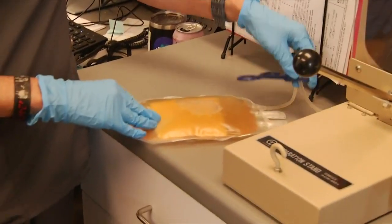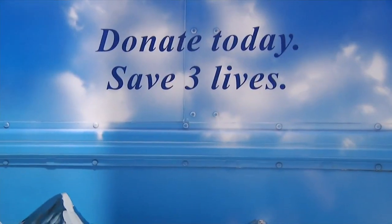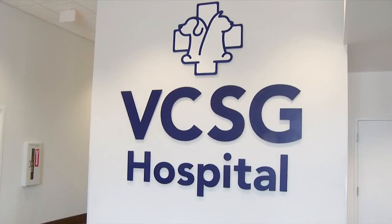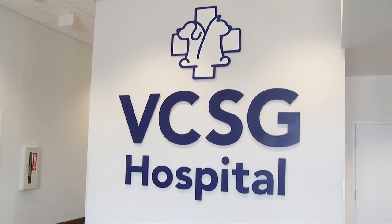He says these donations are truly life-saving. There is no way to synthesize blood products, so just like in people, we have to have those components when necessary. We can give whole blood transfusions, packed red blood cell transfusions, and plasma therapy.